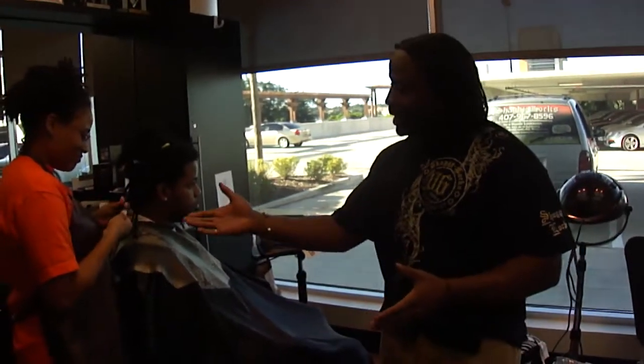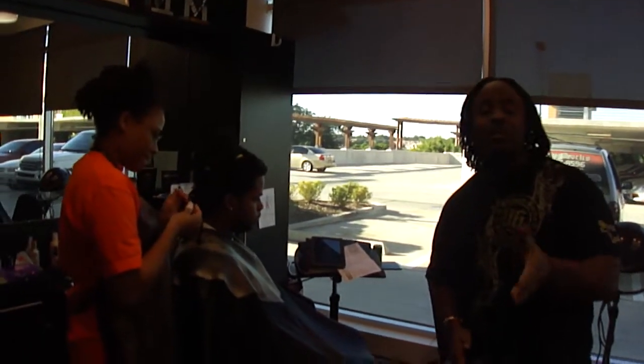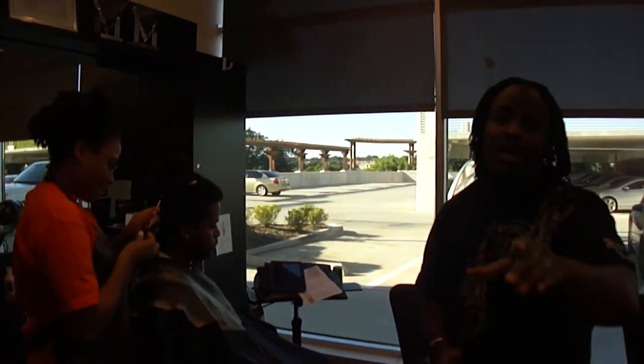My number is 407-883-1218, dial that number now. And if you're interested in taking these classes that are going on right now — we're taking an advanced lock extensions class, interlocking advanced 101.